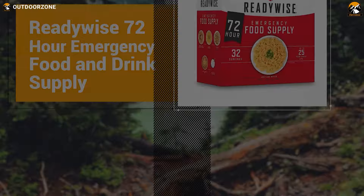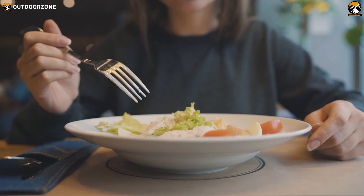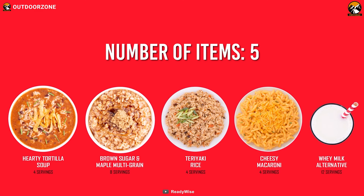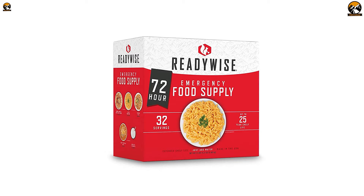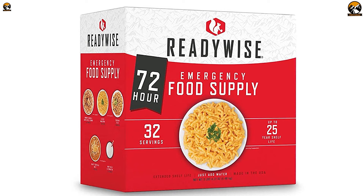We'll be starting today's list with the ReadyWise 72-hour emergency food and drink supply, a standard three-day emergency food supply that can quickly fulfill one person's hunger. A single box of this emergency food supply has 5,560 calories, which can easily make you go for three days without worrying about getting hungry.